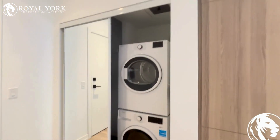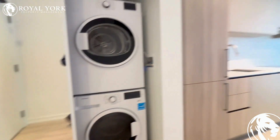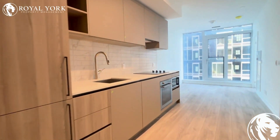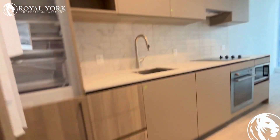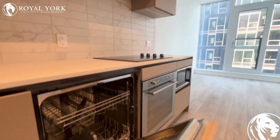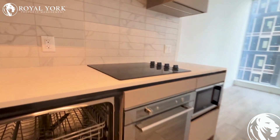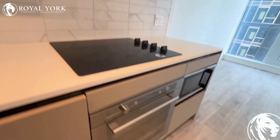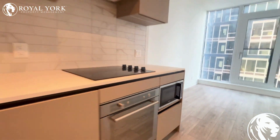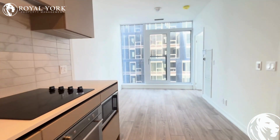Here we have the in-suite laundry — what comes in the unit is your washer and dryer. You also get full stainless steel appliances; the fridge and dishwasher are hidden in the cabinets. You have a cooktop element and stove, also stainless steel, along with a microwave, a freezer, and lots of storage space.